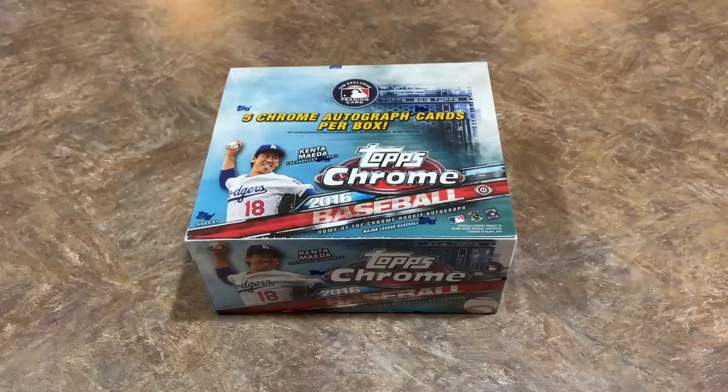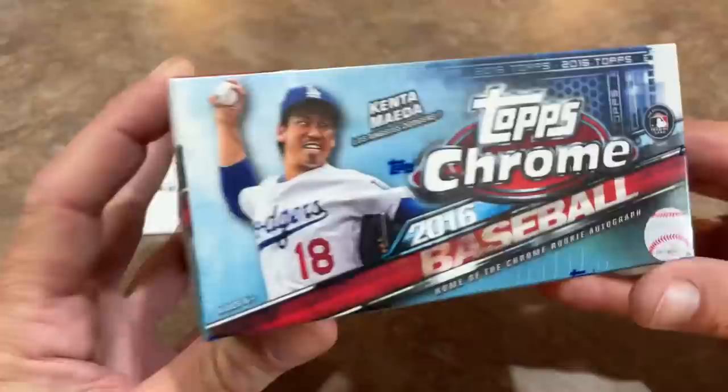Hey everybody, welcome back to Throwback Thursday. Today we're going to keep our Chrome Throwback Thursday series rolling right along. Two weeks ago we did 2014 Chrome, last week we did 2015, and today we're doing 2016 — and we've got a jumbo box for you.